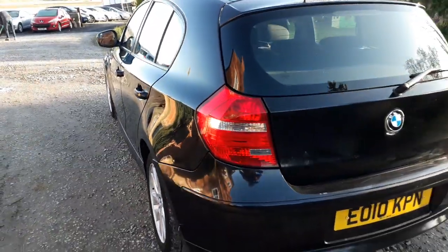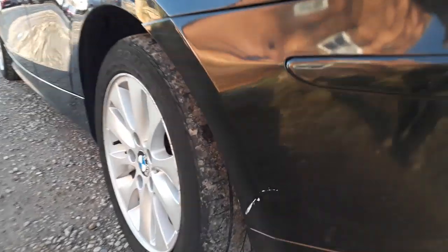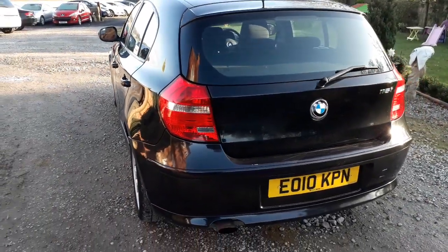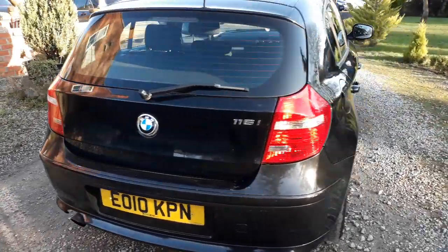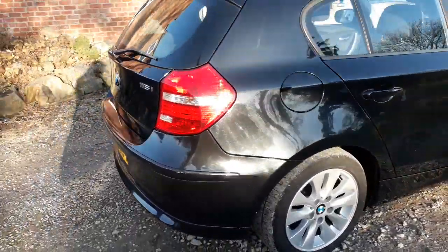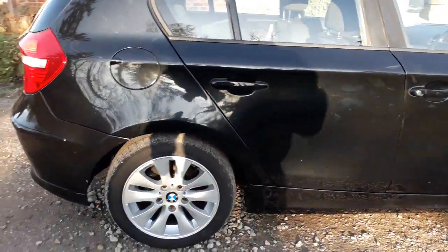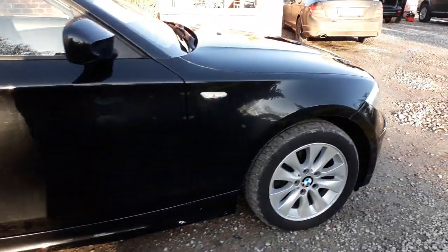It's had six services. That little bit you can see just down there is something on the paint — it will come off. There are a couple of little marks around it as you'd expect on a car of this age. Overall, the alloys are nice and clean.